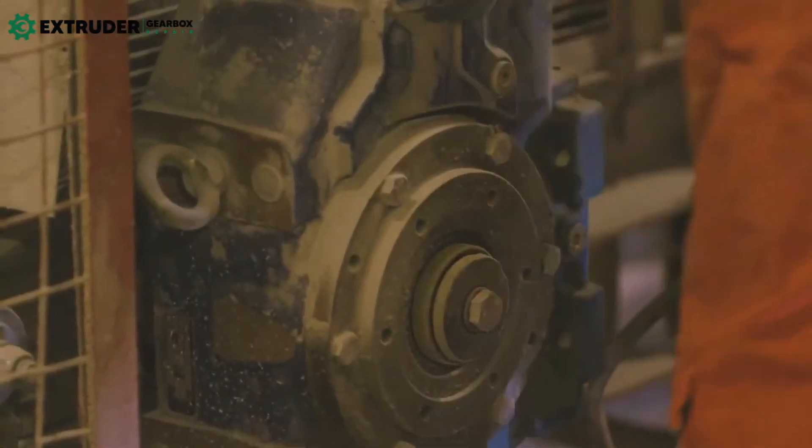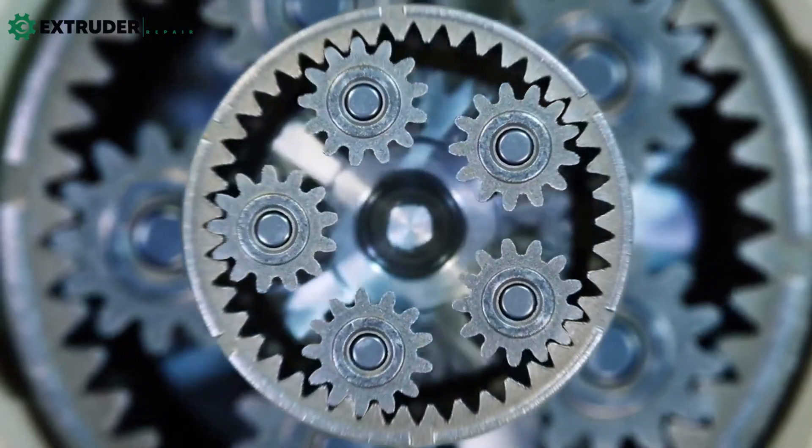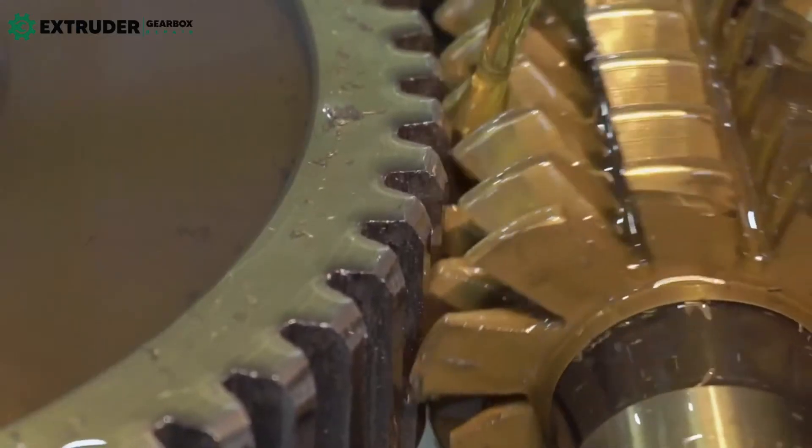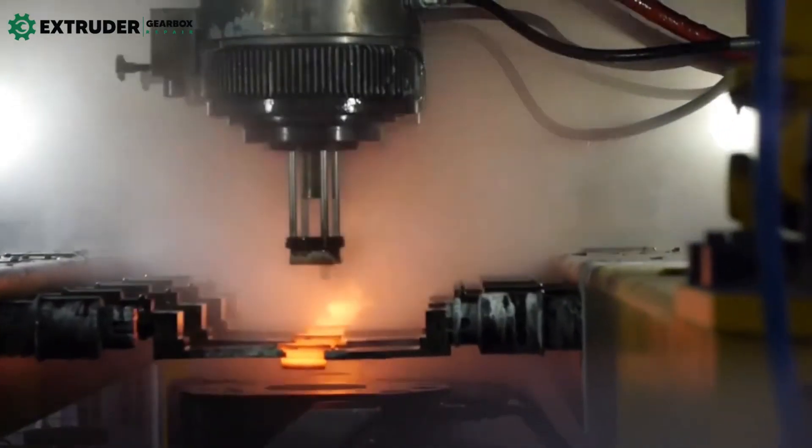The selection of the right gearbox is critical to ensure your machinery and equipment run smoothly. Whether you need precise speed and torque control, a change in direction of the output shaft, or low noise levels, there's a gearbox that will suit your needs.